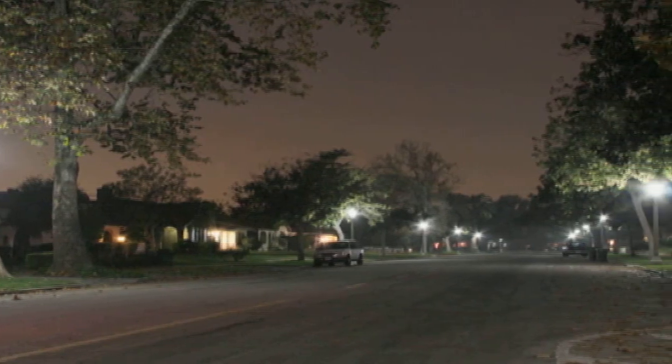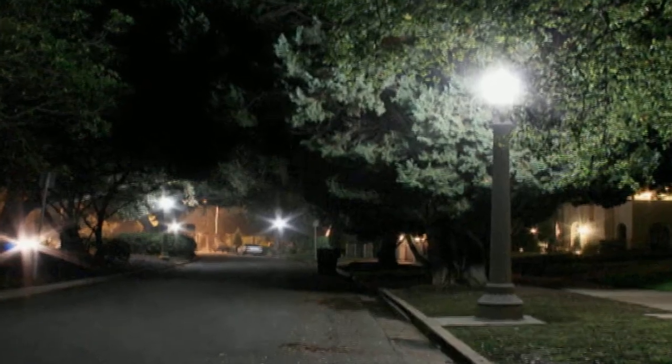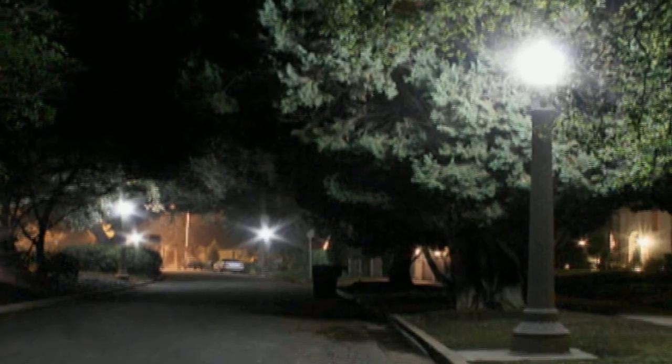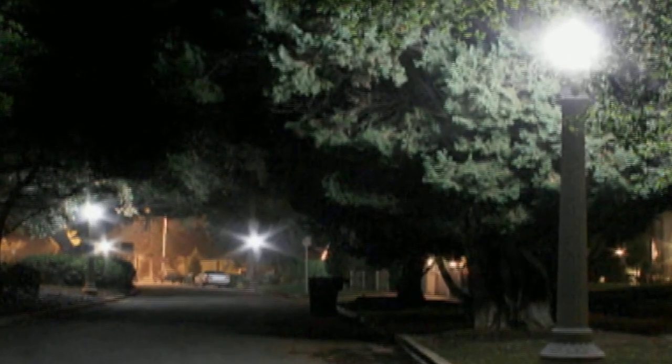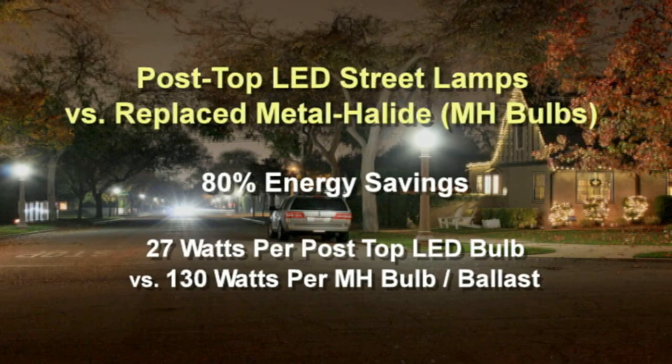Over a three-year span, LEDtronics worked with the Pasadena Department of Public Works for the installation of new post-top LED streetlights. The post-top LED units are expected to save the City up to 80% in energy consumption. They use only 27 watts compared to the metal halide bulbs, which consume 100 watts along with an additional 30 watts for their ballast.